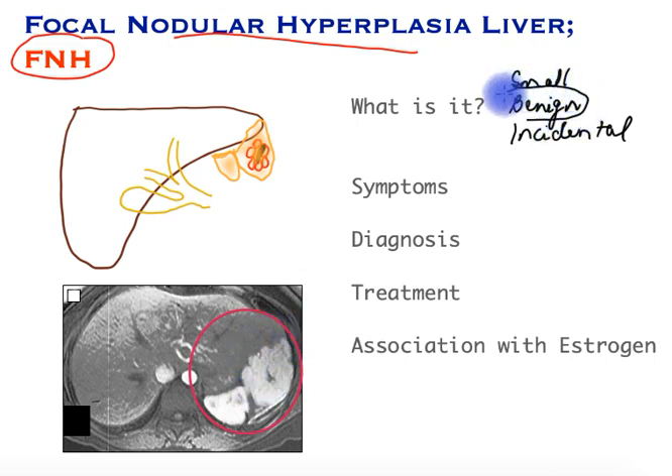Very commonly it demonstrates a scar in the middle, which is also evident on the scans. It is an entirely benign condition, with no potential for cancer. It tends to be less than five centimeters in size and is present in about less than one percent of the population.